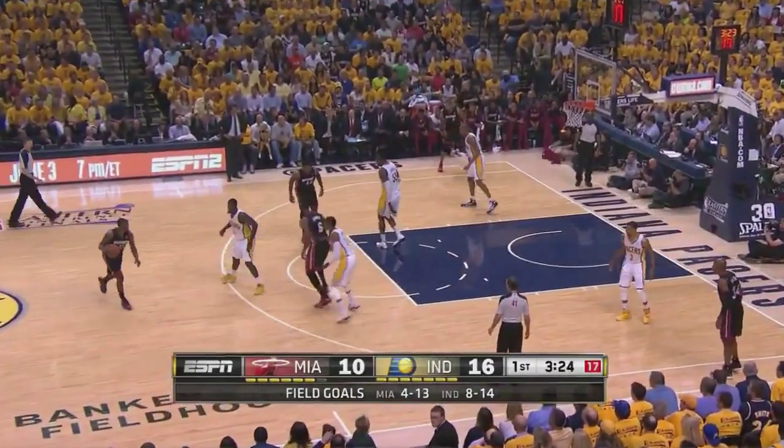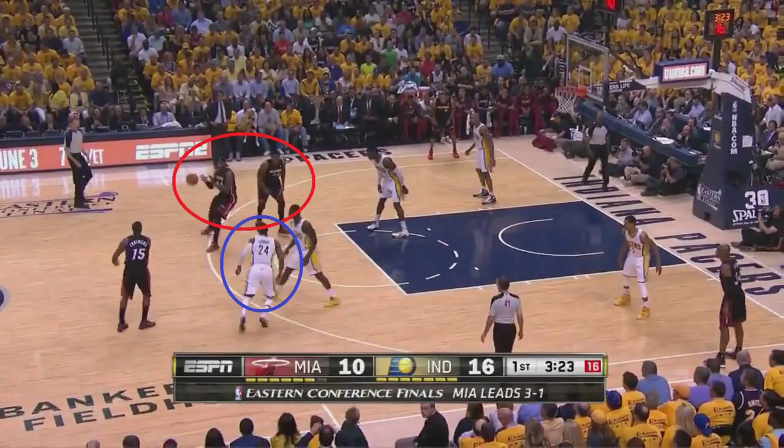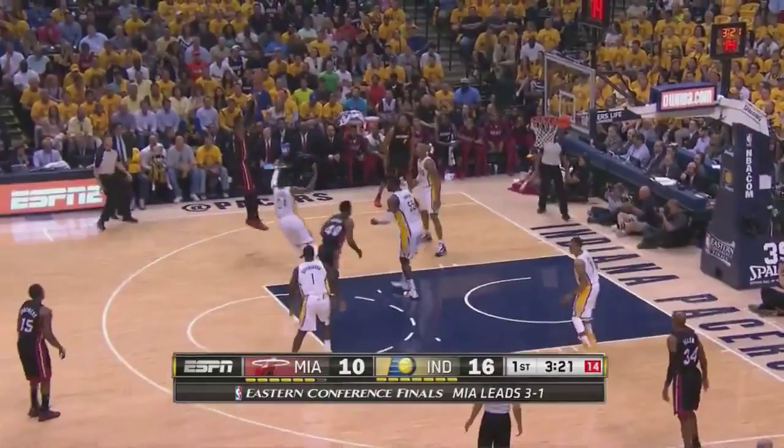Now I love this — this is called a flare pick and roll, where the screener LeBron will first screen and then receive a flare screen from the opposite big man. Look how out of position George is because he has to hedge, but instead of LeBron taking a three or attacking Hibbert, he settles for the one-dribble pull-up long inefficient two.